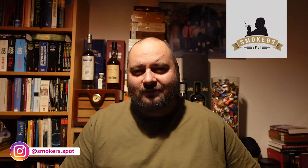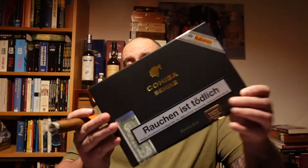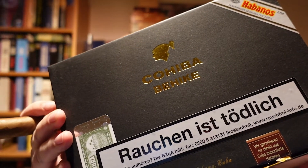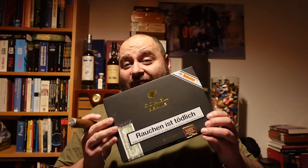Hello, my fellow cigar smokers, and welcome to Smokers Pod. We are doing another unboxing, and today it's a spectacular one. I'm so excited — we have the Cohiba Behike 52 that we're getting out of this box.